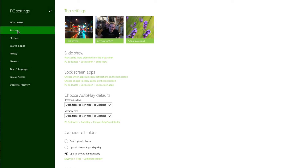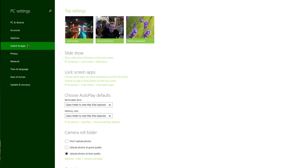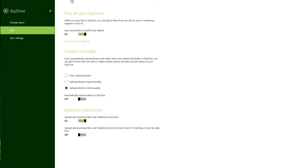Under account options you have account picture, the account tied to it, sign-in options including password, picture password, and PIN, and you can add other accounts to your device. Next is SkyDrive — with Windows 8.1 Preview, SkyDrive is now completely integrated into the operating system. You have 7 gigs available free, kind of like Dropbox, and you can buy more storage. By default everything is set to sync to SkyDrive. I have it set to upload photos at best quality, not upload videos, and metered connections only apply to devices on cell phone signals.